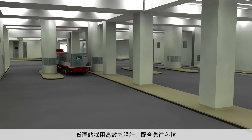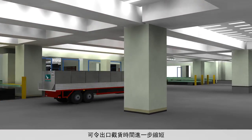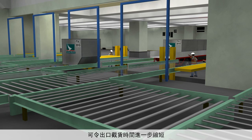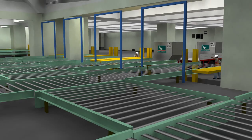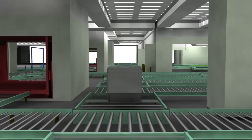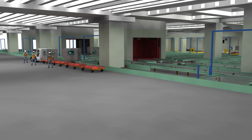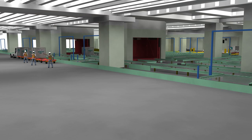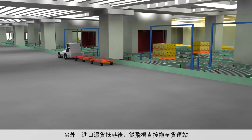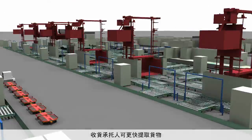The efficient design of the terminal, coupled with the use of advanced technology, will enable forwarders and shippers to enjoy a reduced cutoff time for pre-packed export deliveries. Imported perishable cargo can also be delivered to the consignee immediately after being towed to the cargo terminal from the aircraft.